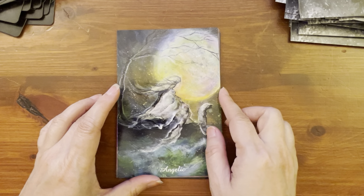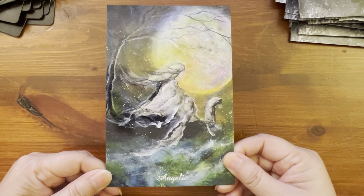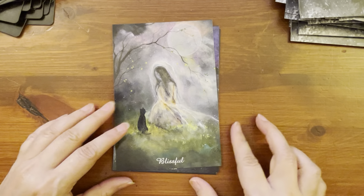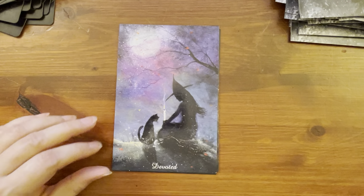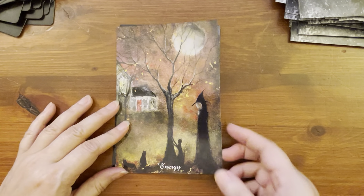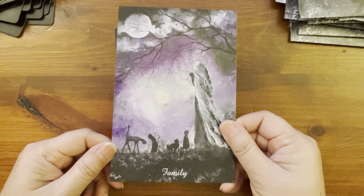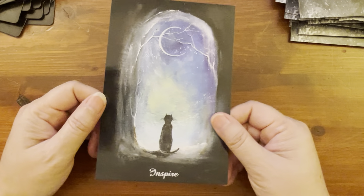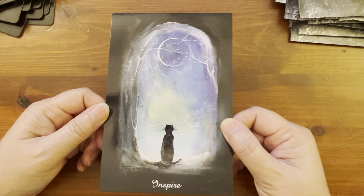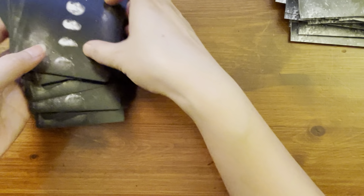Now let's look at the cards in the first version that are not in the US Games version. We have: Angelic — very, very pretty. Blessed. Blissful. Devoted. Energy. Family. And Inspire. So those seven cards are not in the US Games version, and three of the US Games version cards are not in the first version.